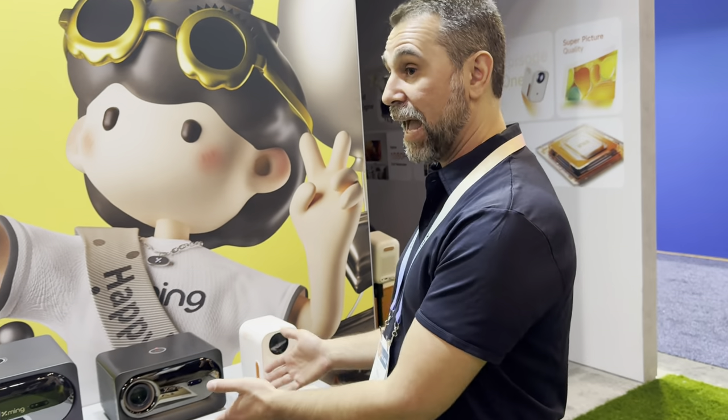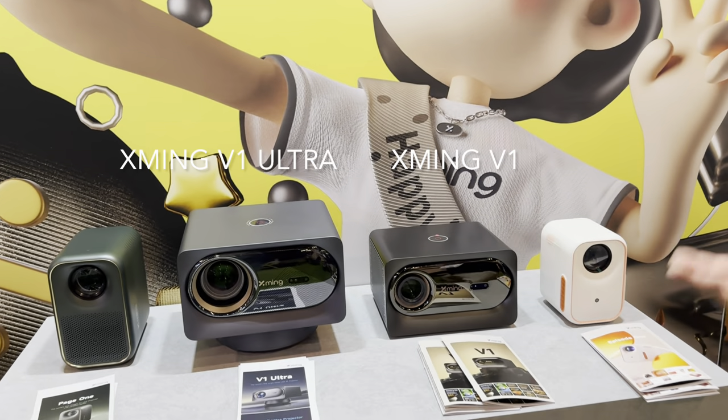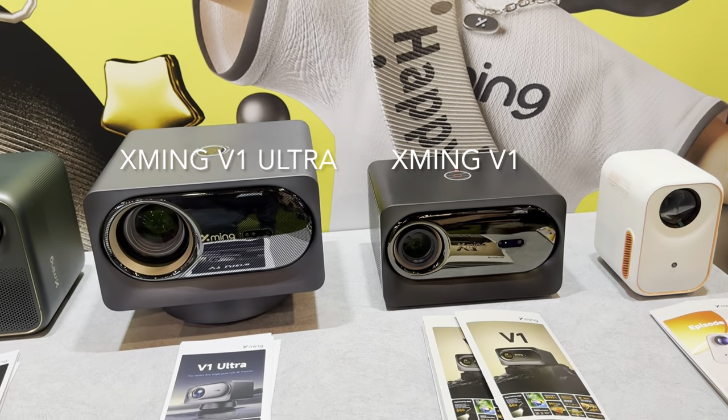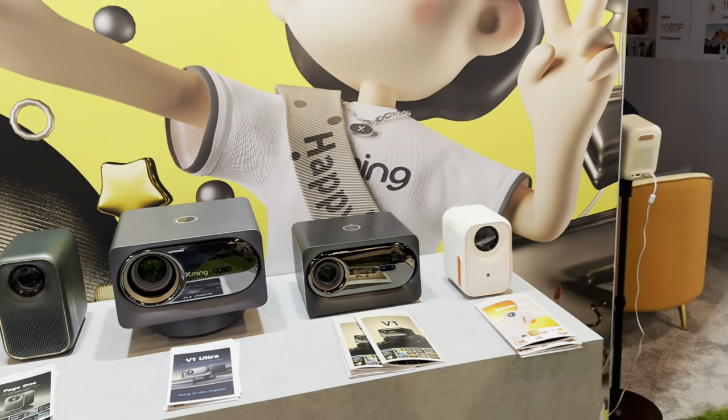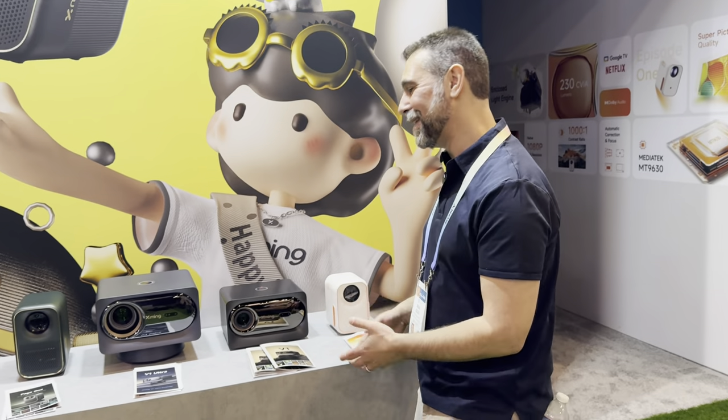In the center we have the V1 and V1 Ultra. I'm not sure of the roadmap for when they're coming to the USA, so I can't speak to specifics — but they obviously feature bigger lenses and a bigger optical engine, so you should expect better overall performance.